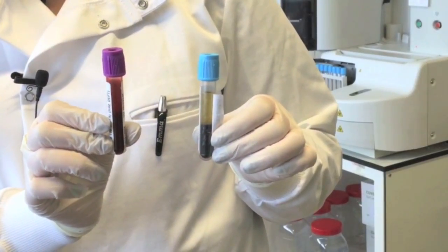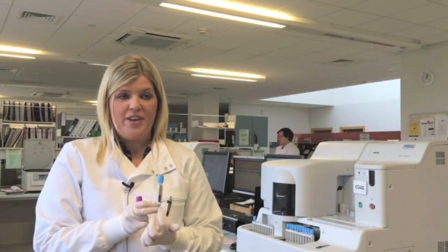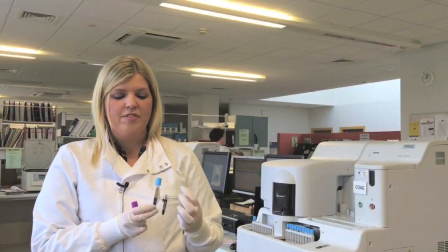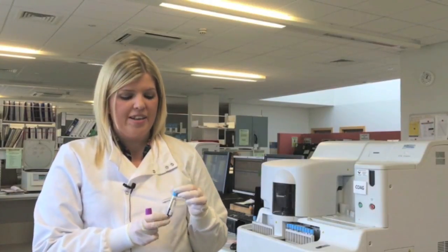In coagulation we're quite strict about our minimum fill, so samples must be filled to the minimum fill line. Before we process the samples we spin them down in a centrifuge to separate the plasma from the red cells, because that is the component of the blood we're interested in. The plasma contains the coagulation factors, and that's what's necessary for clotting, so that's what we're measuring here.